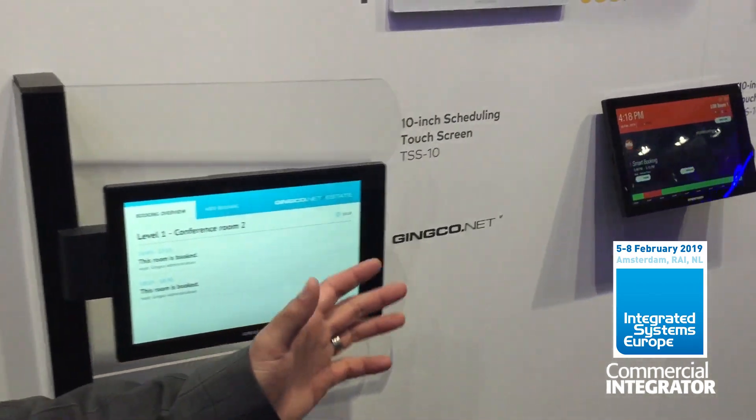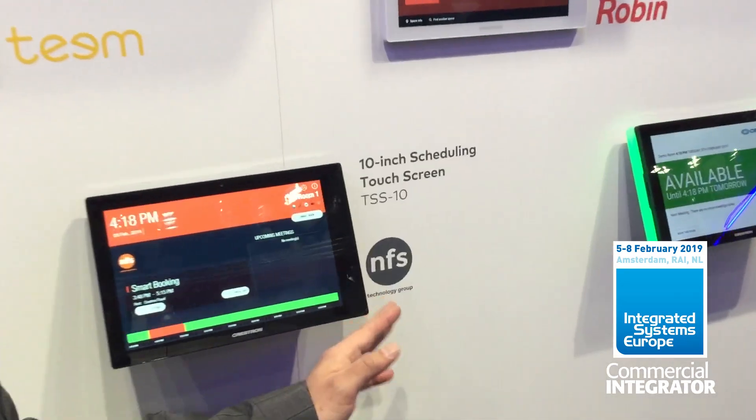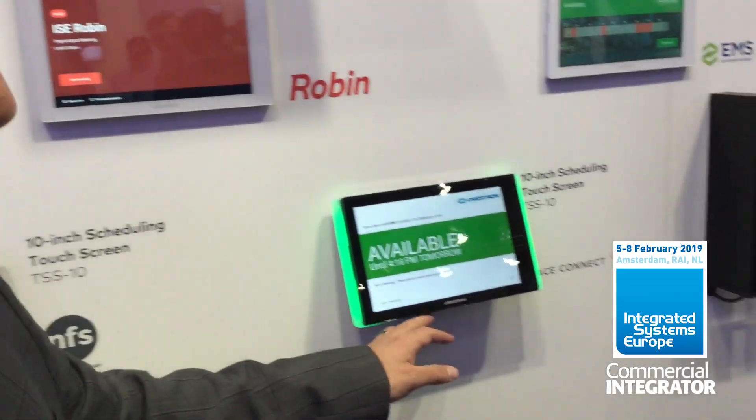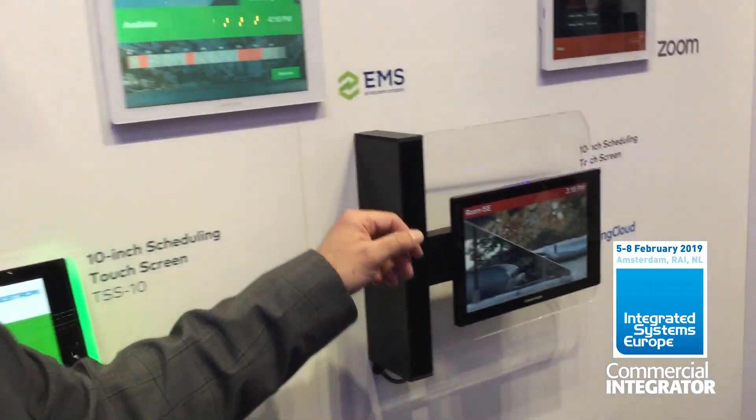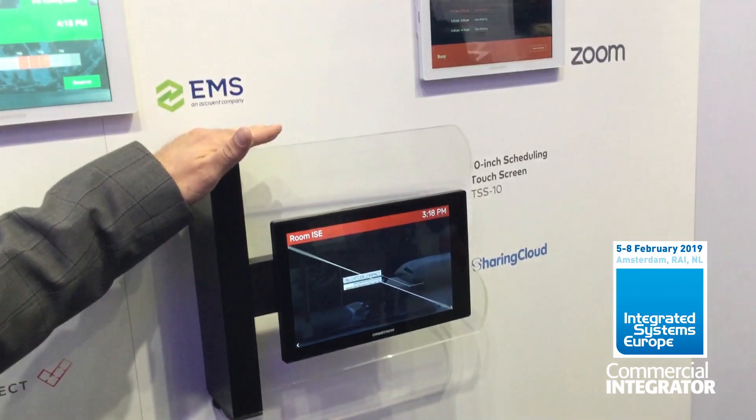Different mounting options — this one's running Ginkgo, we've got Team, NFS, Robin, Connect, EMS, and we've even got Zoom and Sharing Cloud. All these different options really free up the customer to choose the hardware independently from the business application.